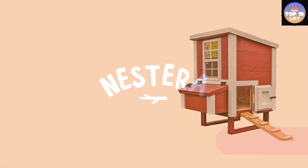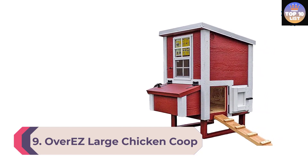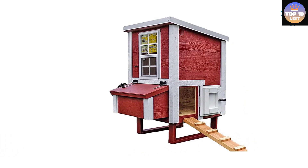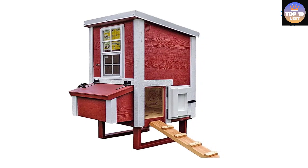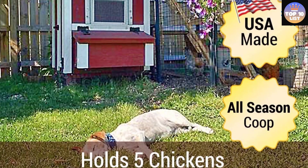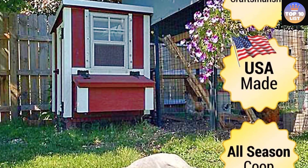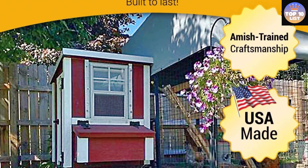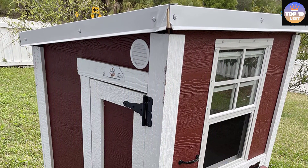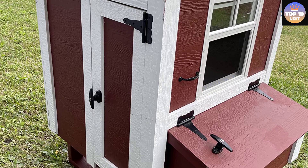Number 9: Over Easy Large Chicken Coop. If you're planning to have a dozen or more chickens, the Over Easy Large Chicken Coop is our top choice for your flock. This large coop can comfortably house up to 15 full-grown chickens, and despite its heavy-duty wooden construction and sizable design, it's quite reasonably priced. The design features two windows and five nesting boxes with a hinged lid, and its moisture-resistant design is ideal for warm and cold climates.